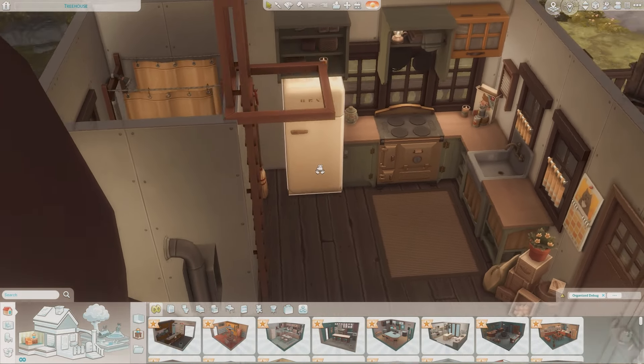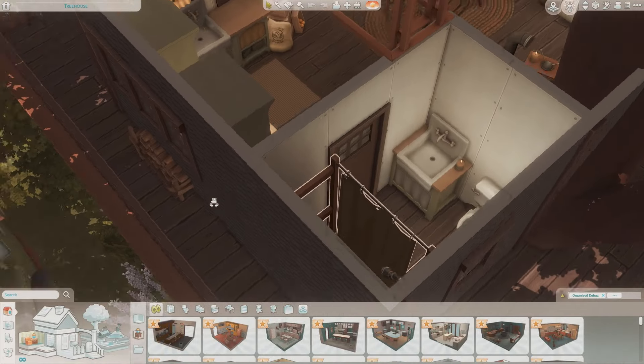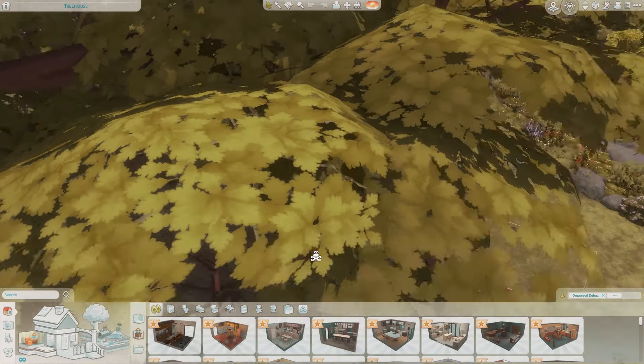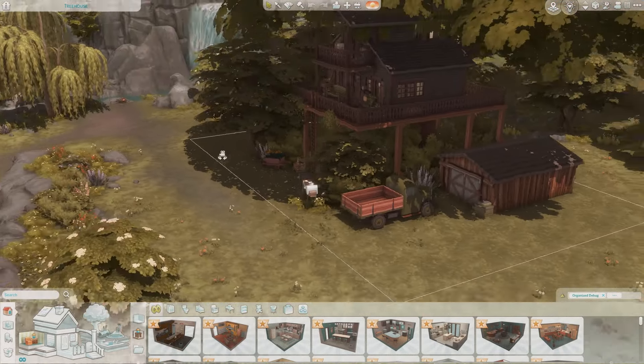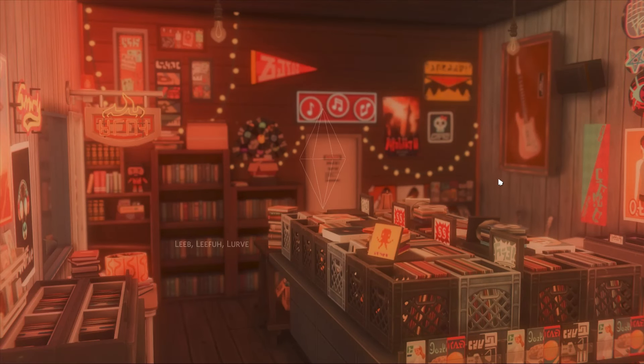This lot is off-grid, so they've got all the off-grid functional stuff like the shower and everything. It's a really cool artsy off-grid sim home. Building a treehouse — that's so cool. The next one is on Pebble Burrow in Oasis Springs, and it's built by Simagine — one of my absolute favorite builders.